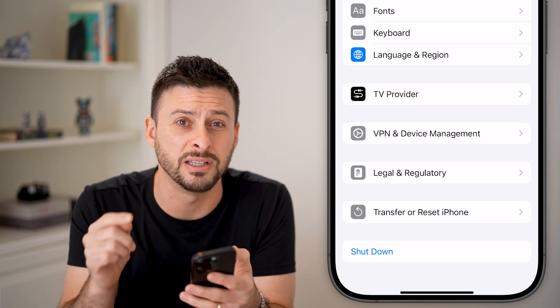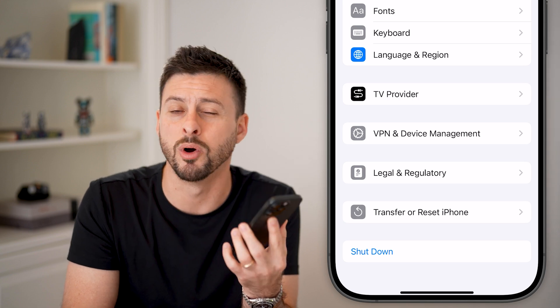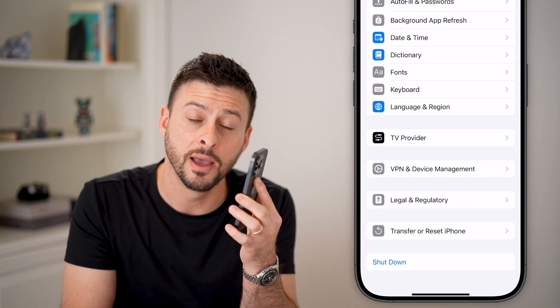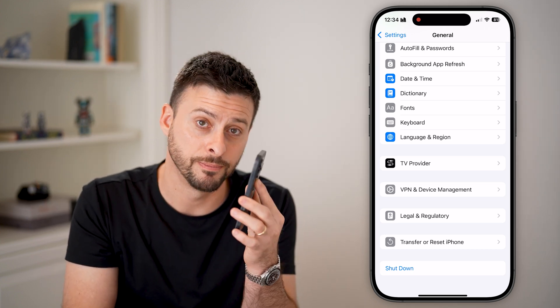By going through all of these steps, your iPhone will definitely run faster and smoother, and you won't run into bugs or glitches as much. I hope this helps — if it did, hit the subscribe button down below. It really helps me out. Thanks guys.